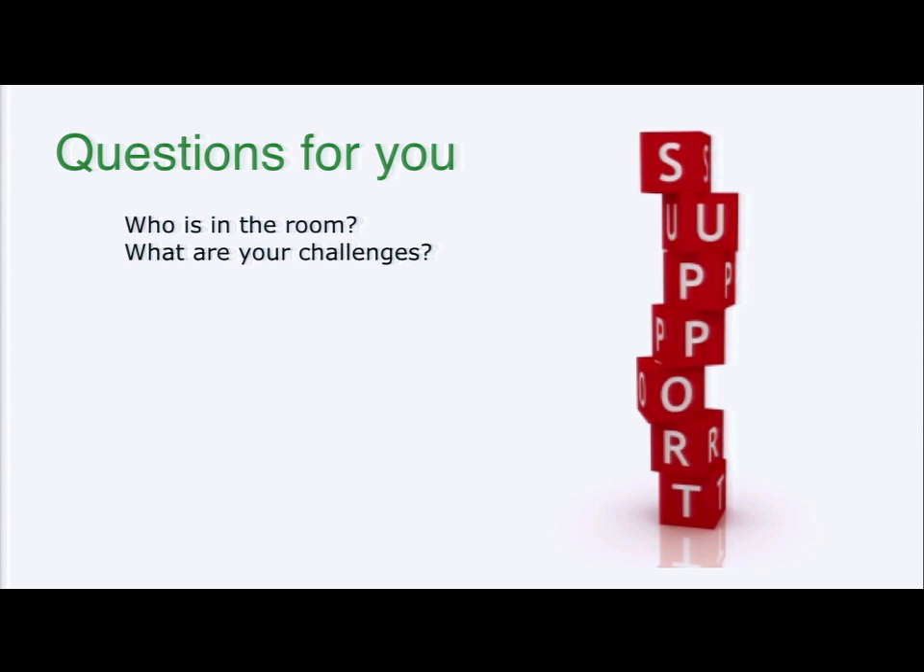So much like we do all of our client services, we first wanted to start off with some questions. A quick show of hands: how many people in this room currently offer support? And how many of those that offer support also offer support to projects built by other developers?